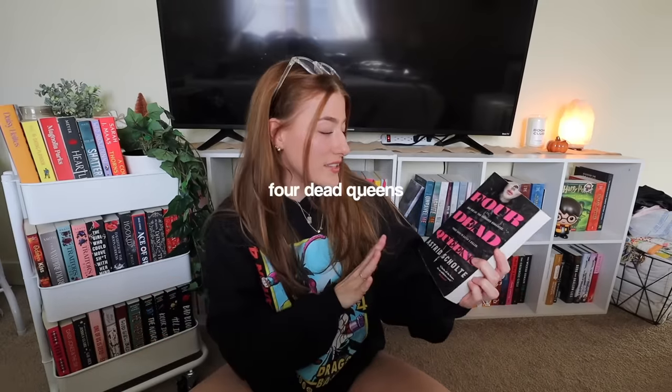I think we're gonna go with Four Dead Queens by Astrid Schulte. I picked this up not too long ago and it's really been pulling my attention. I've really been wanting to pick it up recently but haven't had a chance because I've been filming so many reading vlogs. This is like a YA fantasy fiction mystery type deal. This book is about a girl who is a pickpocketer and she ends up pickpocketing someone and figures out that what she took was actually a video of four queens being brutally murdered. So she ends up teaming up with the person she pickpocketed from to finish the delivery and uncover the murderer. It just sounds really interesting and I cannot wait to read it.